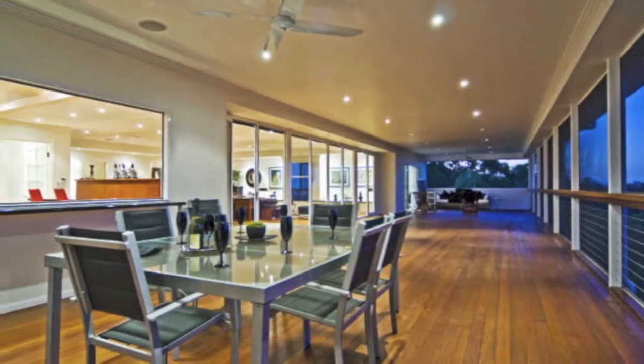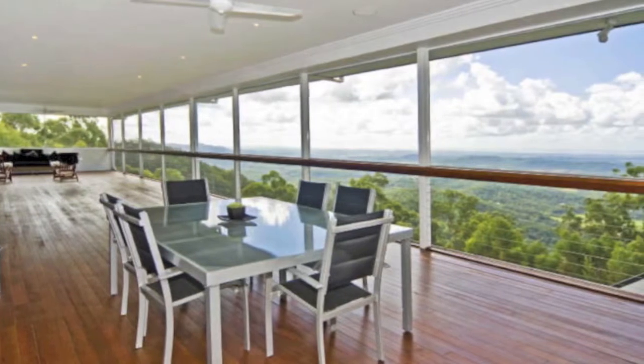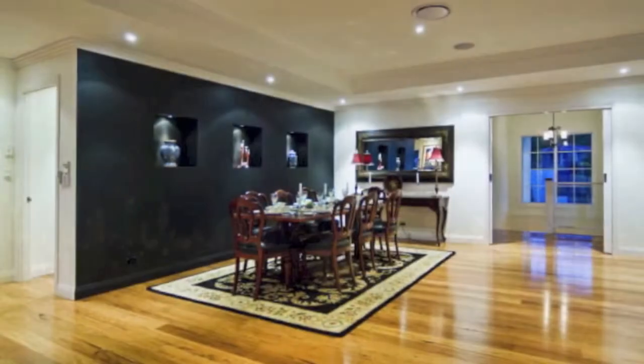The home sits on a prime elevated block of 1,502 square metres in a whisper-quiet locality and captures breathtaking views over the rural valleys all the way to the Gold Coast skyline and Pacific Ocean beyond.